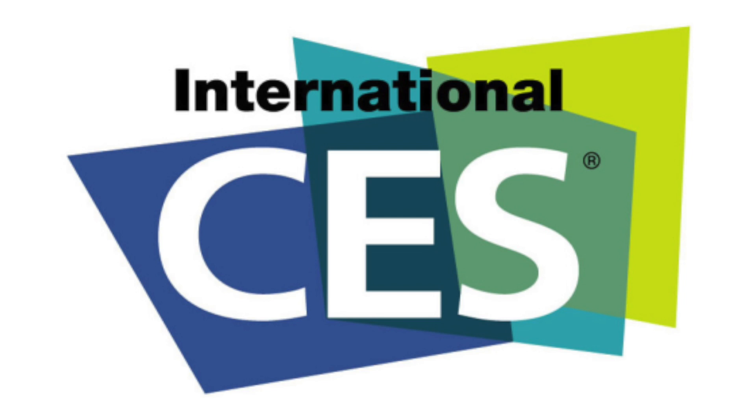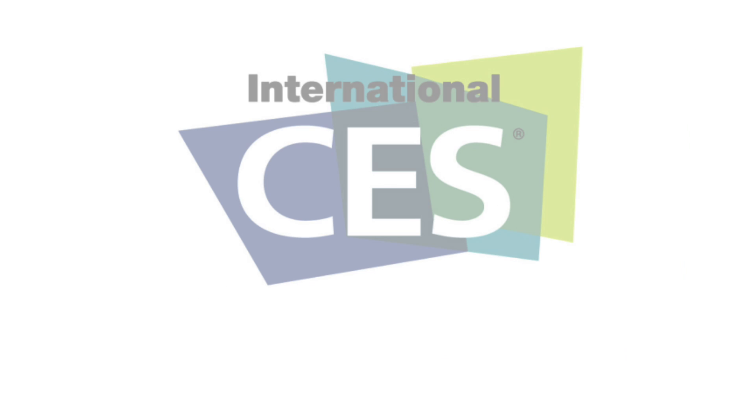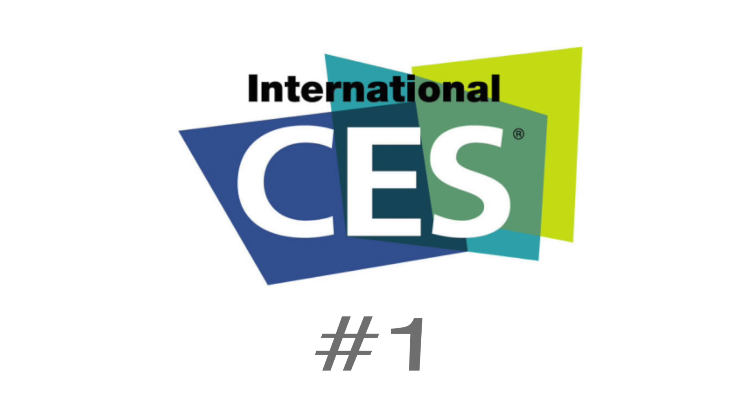Hello everyone, it is January again and that means it's time for CES 2016. We're going to break it down with the top random items from the first day of CES.